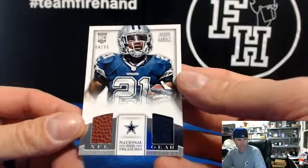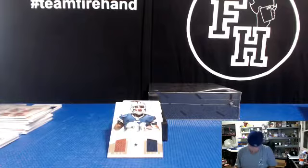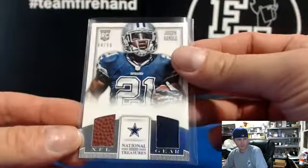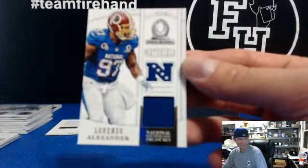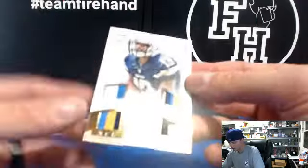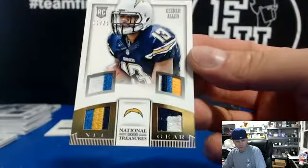Joseph Randall, it's Vikings — Vikings fan, got a card for you. Joseph Randall, 44 of 99, Dallas — A-Dub, football and a jersey, right there on the same card. Lorenzo Alexander, 7 of 99 for the Redskins, Kotech. Pro Bowl Materials — four patches on one card, all of them belong to Keenan Allen's uniform, 11 out of 25, Chargers: two color, three color, four color, two color — nice looking piece. Nick Gillespie has Chargers.